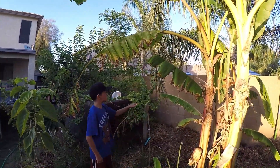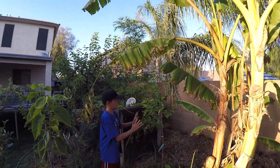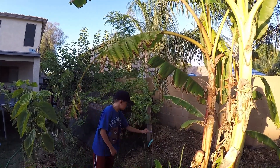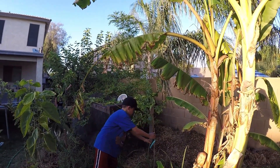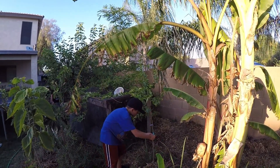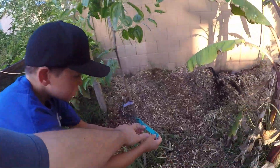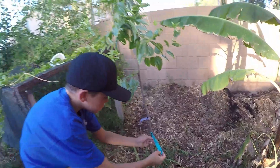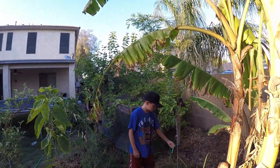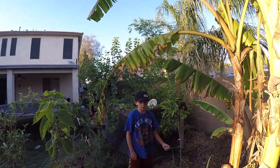Back here is a jujube — it was just a stick when we got it, but it's starting to grow really well. The variety is a GA866 jujube.